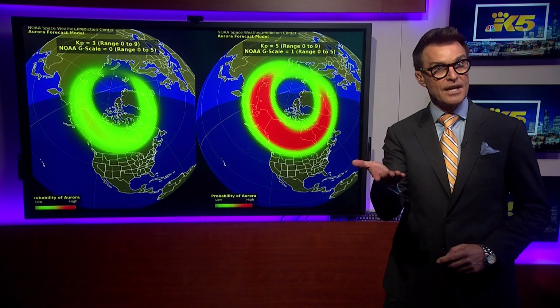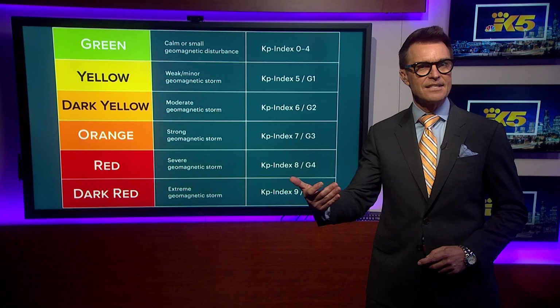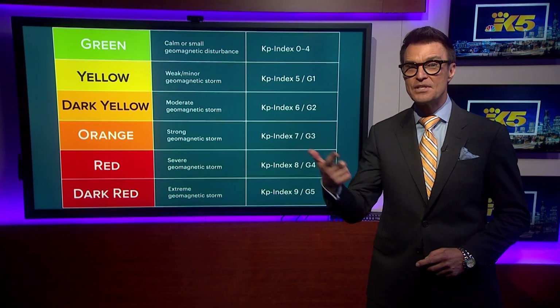Forecasting is getting better, but we still can't tell more than a couple days out if we're going to be able to see the aurora. You can check the aurora forecast yourself on the Space Weather Prediction Center website. These maps show you which areas are likely to see the aurora — your best chances are in the areas above the red view line, and the more red shading you see on the map, the stronger the aurora chances are. You'll also hear a lot about how scientists measure the strength and intensity of solar storms, with the two most common being the KP index and the G scale.